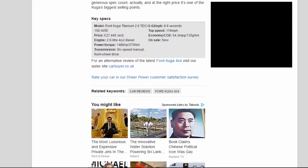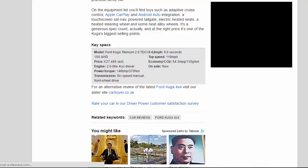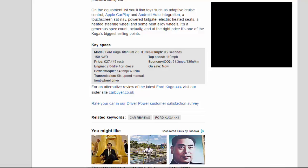Key Specs — Model: Ford Kuga Titanium 2.0 TDCi 150. Price: £27,445 EST. Engine: 2.0-litre 4-cylinder diesel. Power/torque: 148bhp / 370Nm. Transmission: 6-speed manual, front-wheel drive. 0–62mph: 9.9 seconds. Top speed: 119mph. Economy/CO2: 54.3mpg / 135g/km. On sale now.